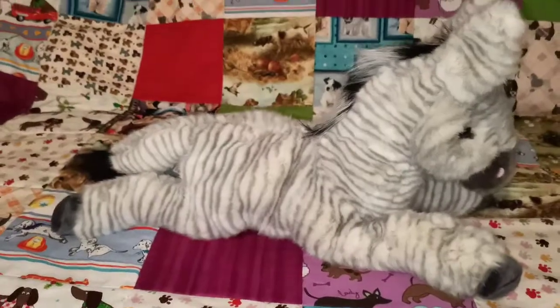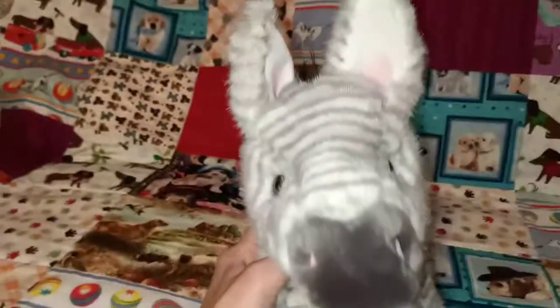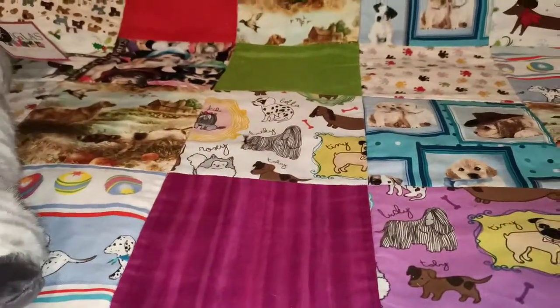I love the tail on her actually and the black and white mane. She's quite big — she's lovely for cuddling, definitely a great size. I don't have many zebra plush at home so I was pretty happy when she came out that I could purchase her. So that's Zelda.